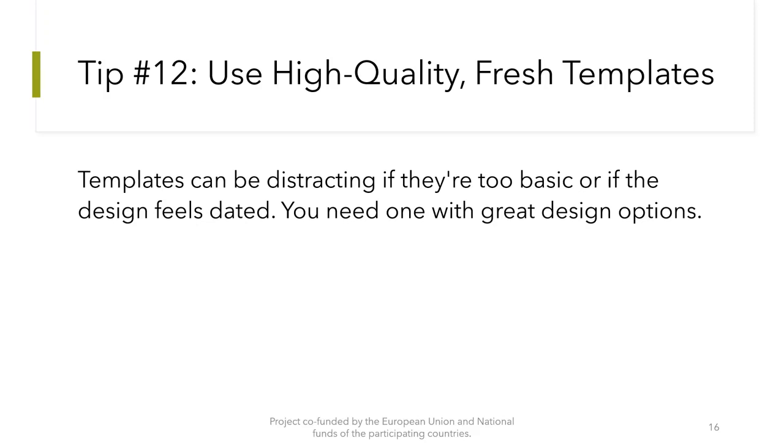Tip number 12: Use high quality, fresh templates. Templates can be distracting if they are too basic or if the design feels dated. You need one with great design options.